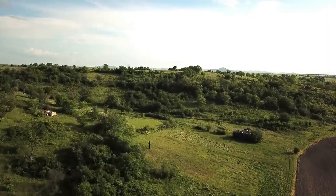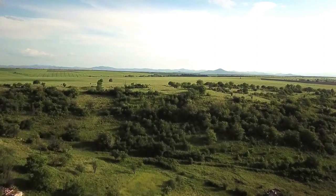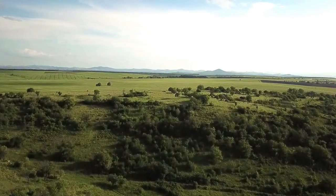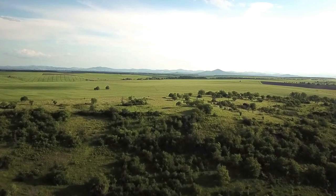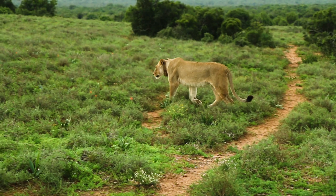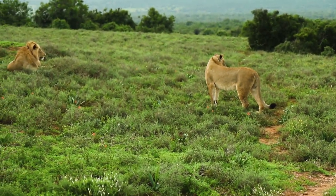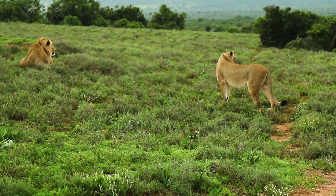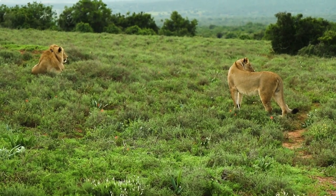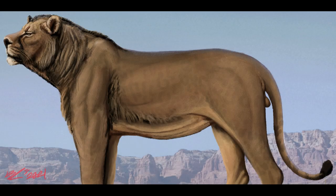We'll start off with a big cat that's kind of in between well known and obscure — well, for me anyway, as I wasn't aware of its existence just until a few years ago. During the last ice age, lions lived in Africa, Europe, Asia and North America, giving them one of the largest ranges of any mammal. The lions that lived in North America were called American lions.